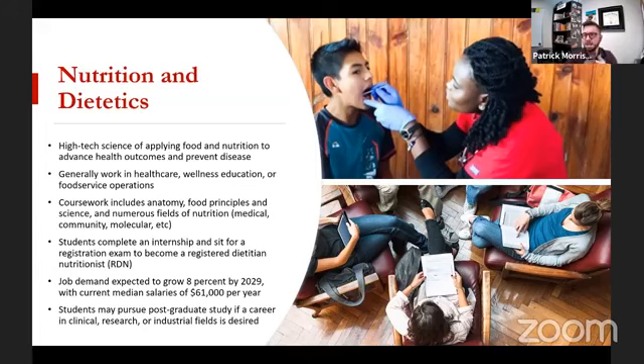Students complete internships and then sit for exams to become a registered dietitian nutritionist. This is a common thread through all health sciences — a lot of focus on practicums, practical experience, and then a credential that's good all over the country. Another growth area, about 8% growth by 2029, with current median salaries around $61,000 per year. Bigger grocery stores often have a registered dietitian on staff who works with the pharmacy. If you're working in a hospital system overseeing nutrition, it could be more lucrative. There are definitely opportunities in clinical research and industrial fields for postgraduate study as well.